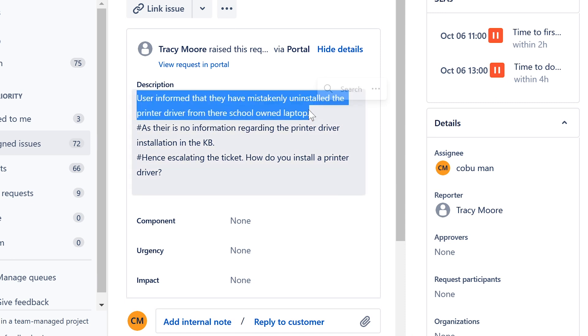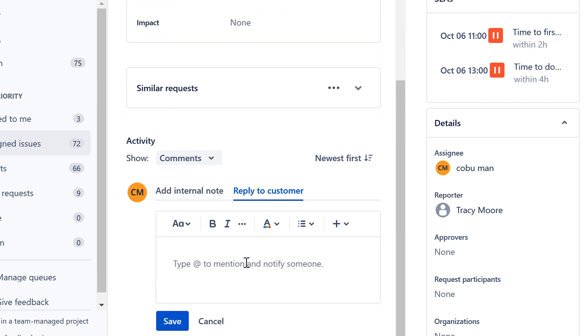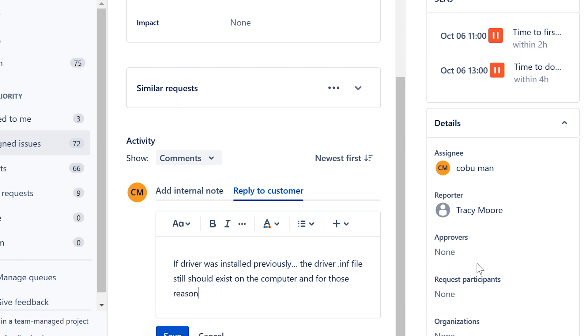Next ticket: 'Reinstall Printer Driver.' The user accidentally uninstalled the printer driver from a school-owned laptop. If the driver was installed previously, the driver .inf file should still exist on the computer, and for that reason you should still be able to add the printer again.